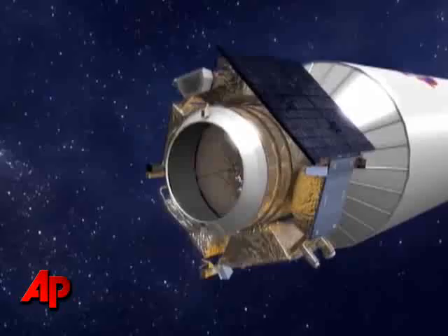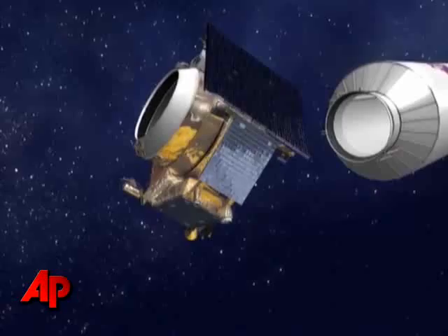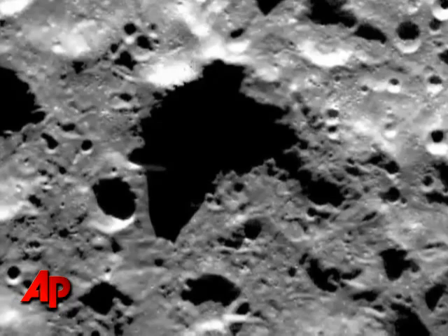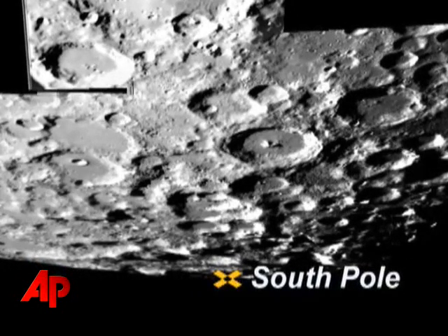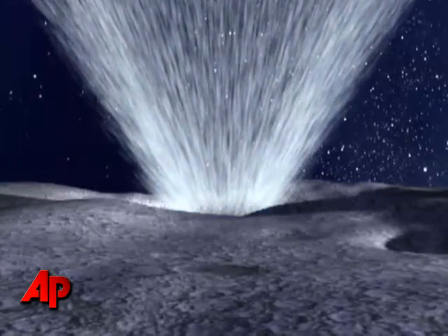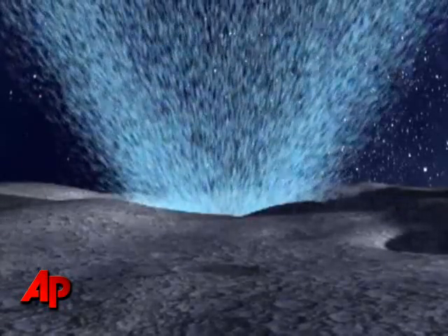A satellite will follow the two-ton rocket down to the lunar surface, gathering samples of debris for a quick analysis. Scientists are targeting an area near the moon's south pole in order to observe material that has been frozen in place for 2 billion years. The results of the project will help verify recent tests showing there's more water than originally thought just below the lunar surface.